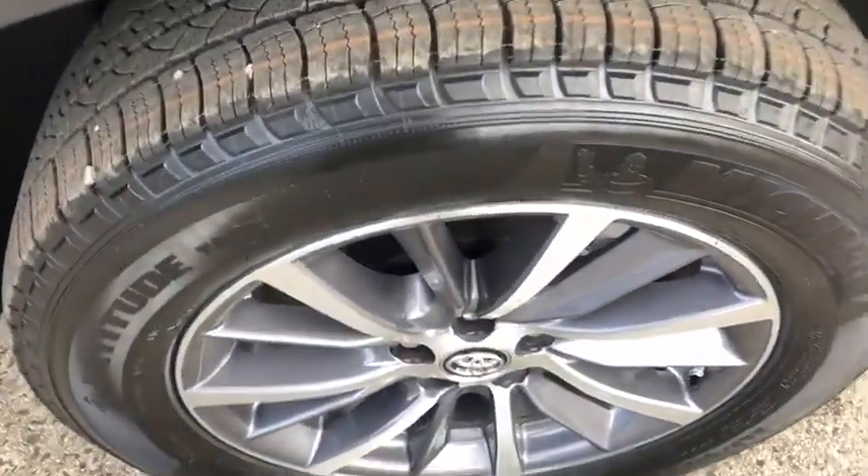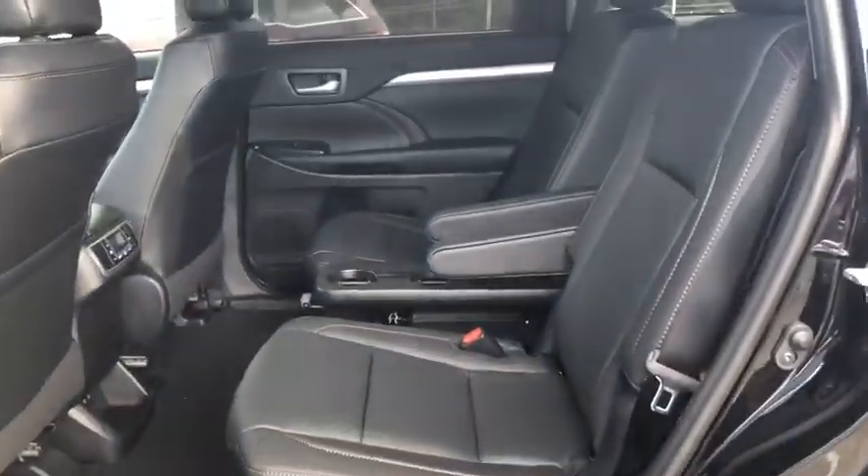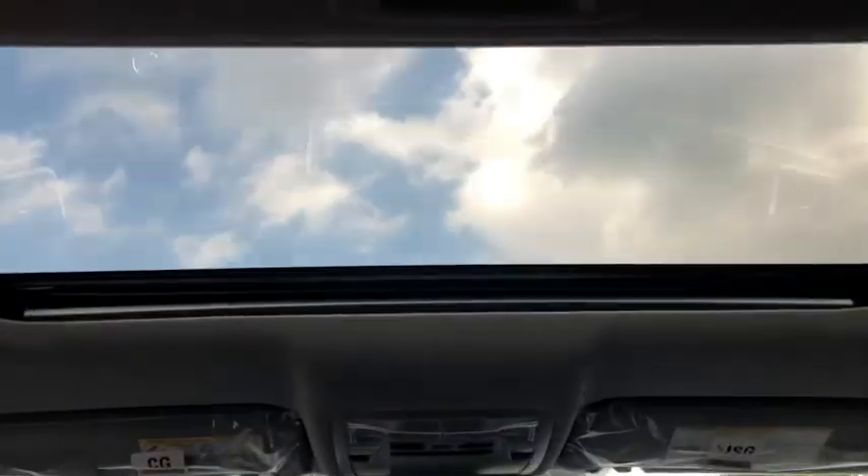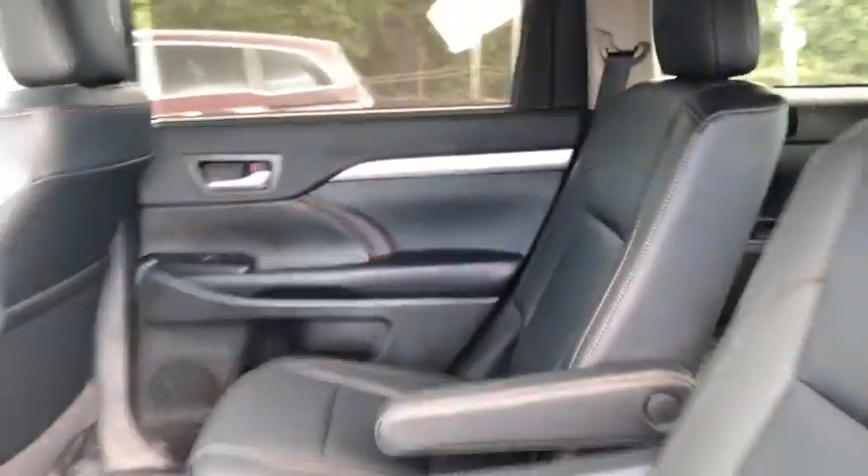Power liftgate, navigation system, traction control, power passenger seat, dual airbags, alloy wheels, power steering, four-wheel disc brakes, universal garage door opener, fog lights, heated front seats, electronic stability control.